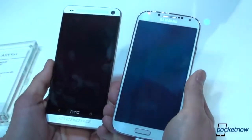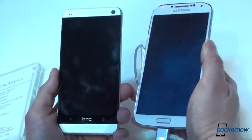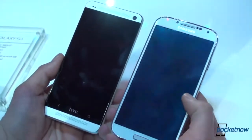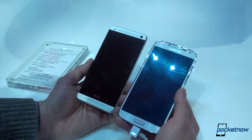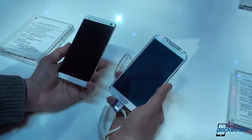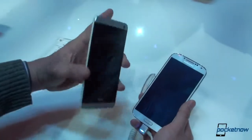We've got a larger screen here — 5 inches on the Galaxy S4 versus 4.7 inches on the HTC One. What I like about the Galaxy S4 is that the bezels are just so thin — kind of a big screen-to-facade ratio, like the Xperia ZL. Inside the Galaxy S4, this version — unconfirmed — but what we think is an octa-core processor with 2 gigabytes of RAM. On the HTC One, we've got the Qualcomm Snapdragon 600 quad-core with 2 gigabytes of RAM.